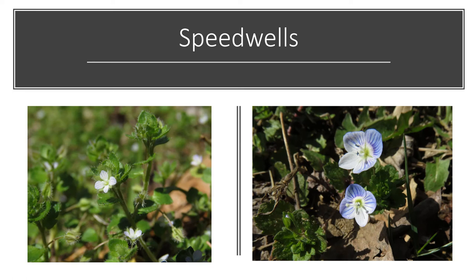If you're looking in fields or lawn-type areas right now, you might see some non-native weedy species. These are examples of different kinds of speedwells, which have four petals with various stripes. They can be blue or white.